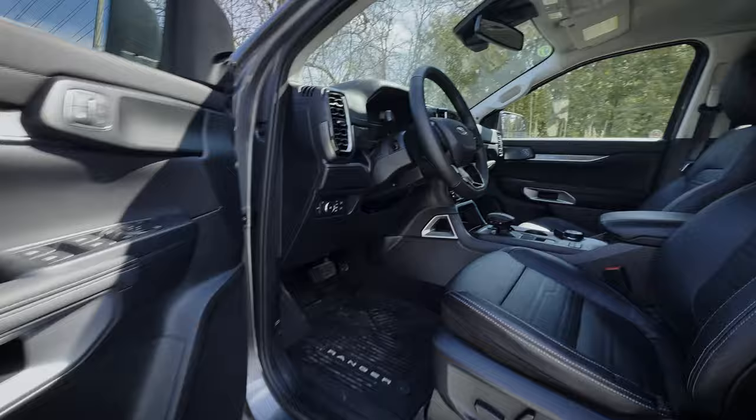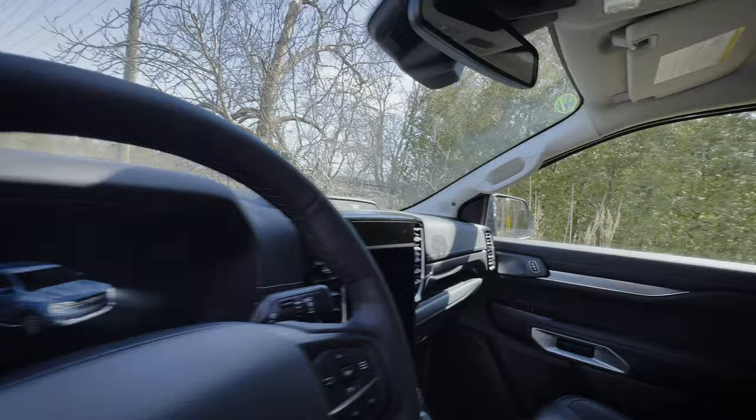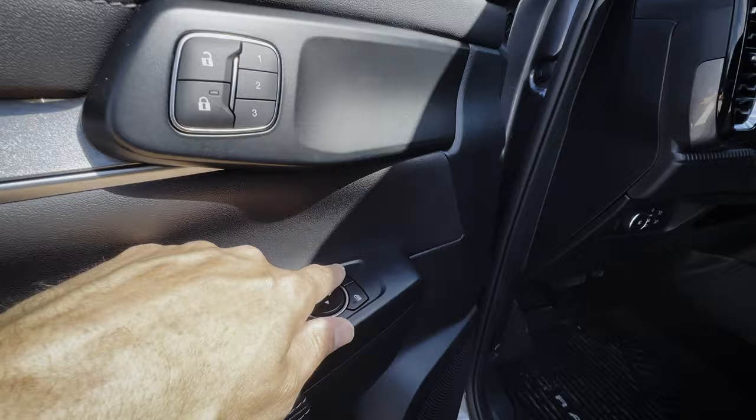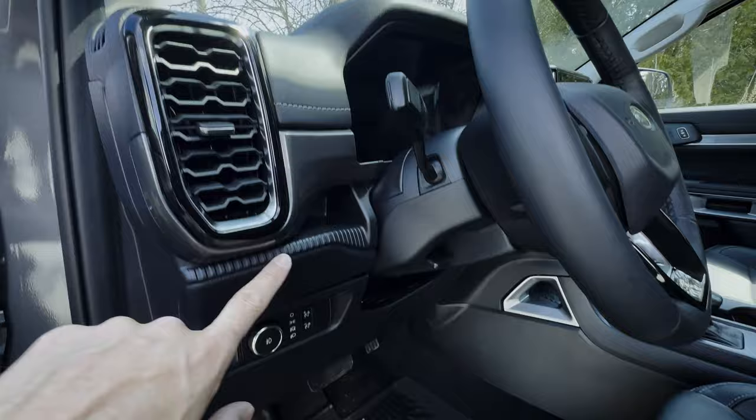The new look of the interior is great — there's a nice highlight that follows all the way throughout. This thing also has seat memory, so you can set up your seat and press and hold positions one, two, or three to save your personal profile. You've also got a button to power fold the side view mirror, basic window controls, storage along the side, and controls for bed lighting and basic lamps.